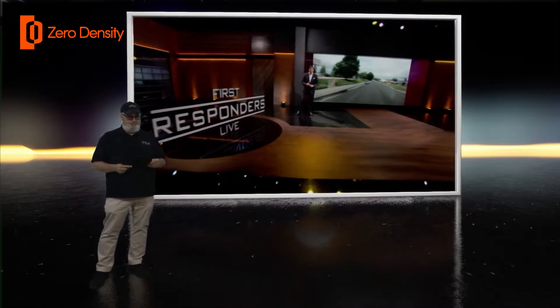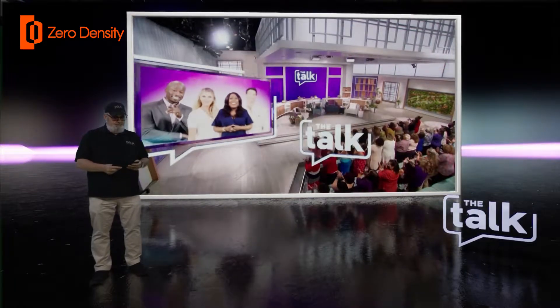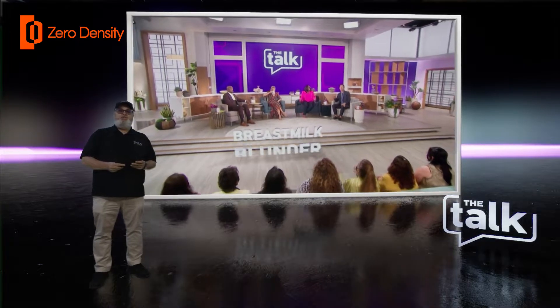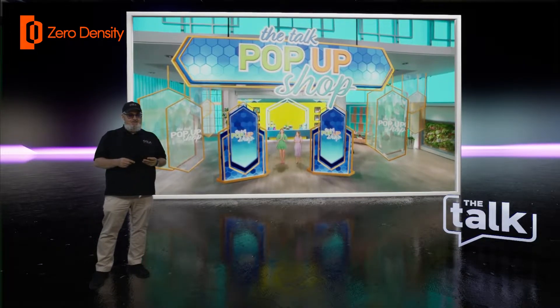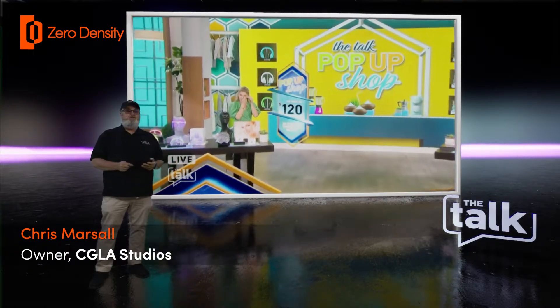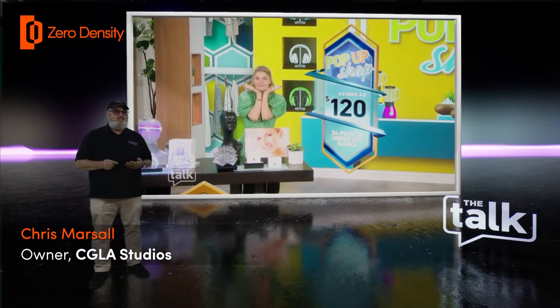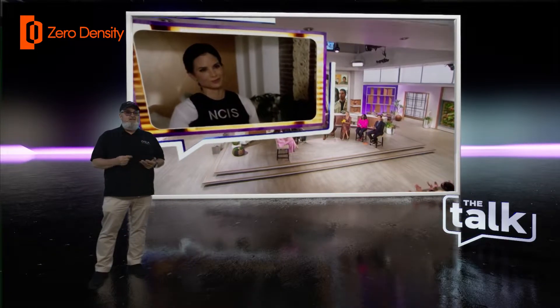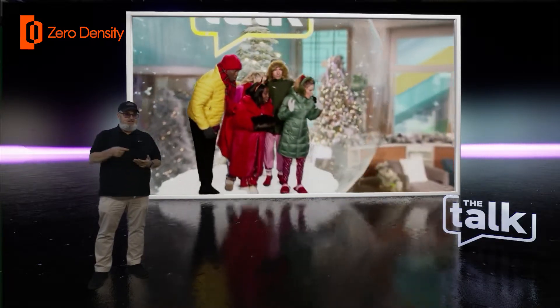Here are three projects during the pandemic where we used Zero Density. This is The Talk, a daily live talk show. They were looking to enhance their production with some form of AR. They've had thousands of episodes and were open to new ideas. The show's engineering team were resistant at first as they've been burned in the past with new tech. After that first live show, that all went away. It didn't take long for producers to add elements into the show for theme shows — Halloween, Christmas, Valentine's Day, birthdays.